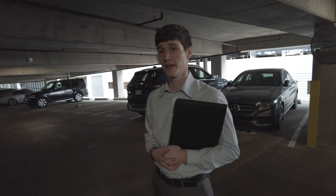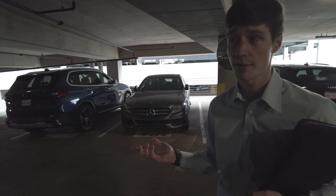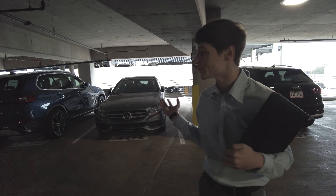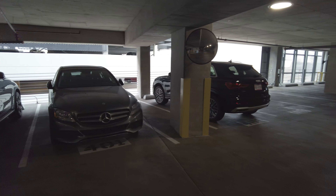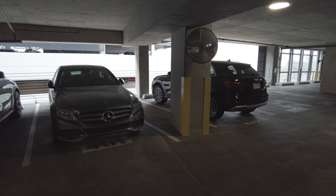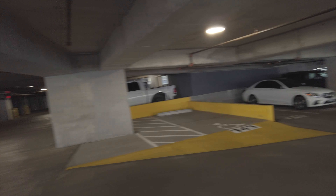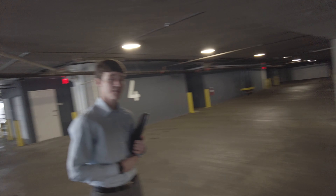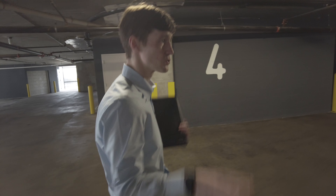Basement parking is also going to be opening up soon, which is nice. And you can see — I always like to look — I like to see the cars in the garage, and you can see it's just luxury, luxury, luxury. So this is a luxury high-rise, very very nice.